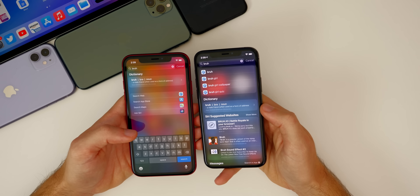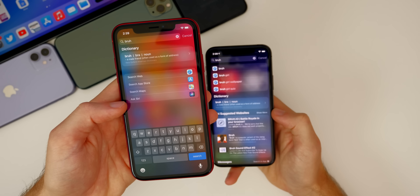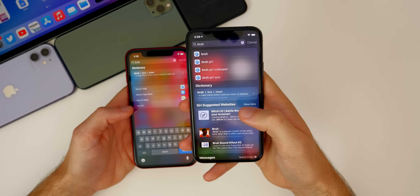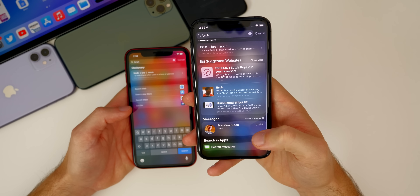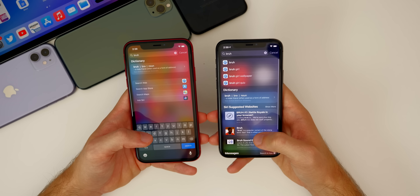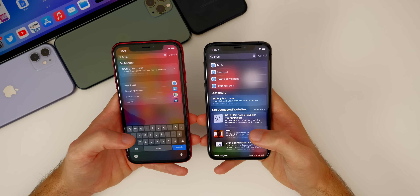Also new in beta 4, the Spotlight search — or universal search — has been greatly improved. In beta 3, searching for something would return almost nothing, but in beta 4 we get a lot more: suggestions from Safari, Siri-suggested websites, and where you said it in a message. With anything you search, you get more results, more accurate results, and more suggestions in beta 4, which is always welcome.